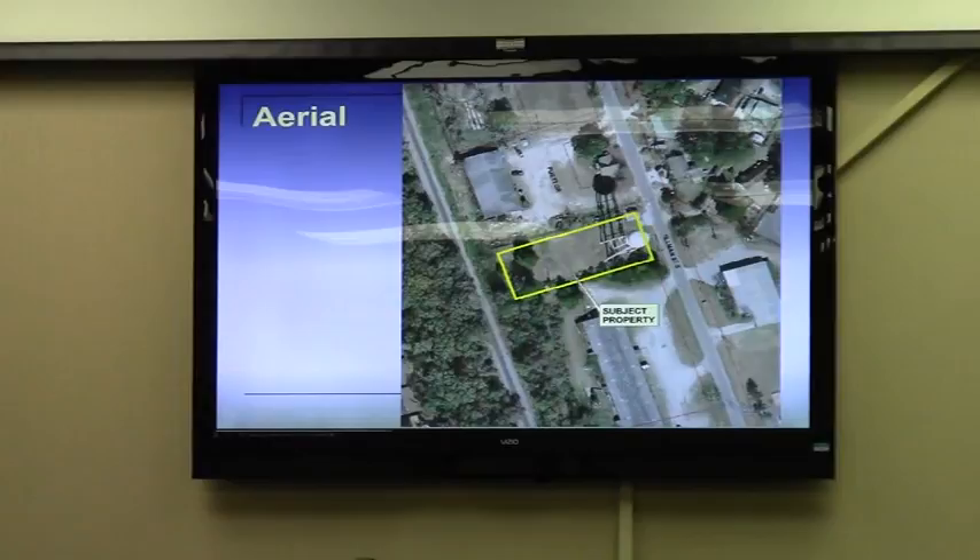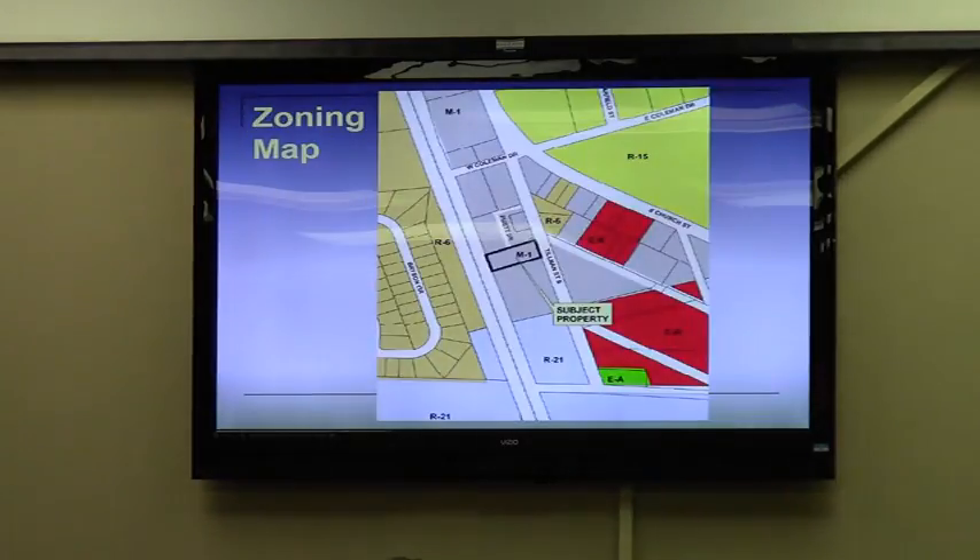This category of use falls in the same category as electric substations and other types of similar facilities. One of the development standards is that this type of facility must be located at least 200 feet away from property that is zoned residential. Here it is actually within 200 feet of the R6 property to the west on the other side of the railroad track. The property as a whole is within the 200 feet of the R6 property, though where they are locating behind the water tower is actually just beyond the 200 feet.